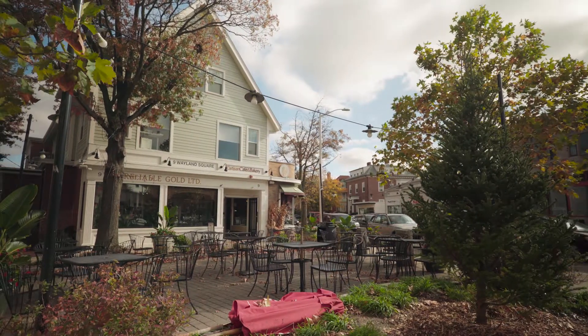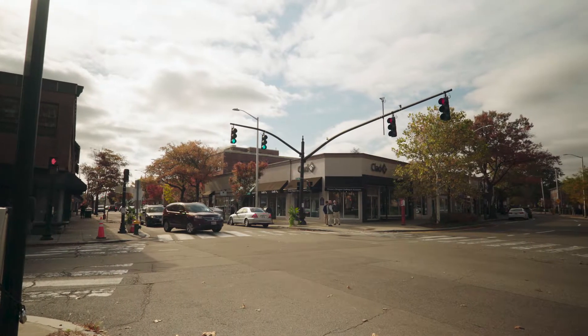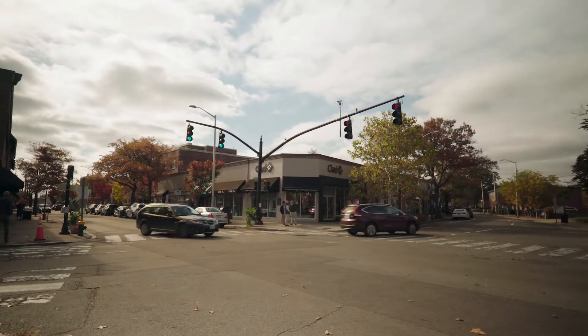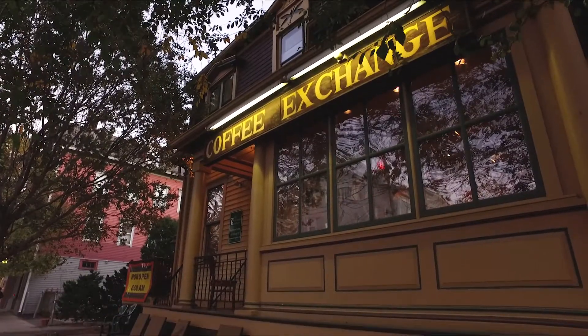Wayland Square is only steps away from this fantastic townhouse. There you can indulge yourself at the multiple cafes or shop locally at the many boutiques. Nearby Thayer Street and Wickenden Street provide additional shopping locales.